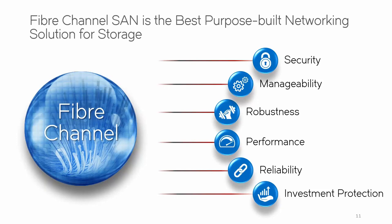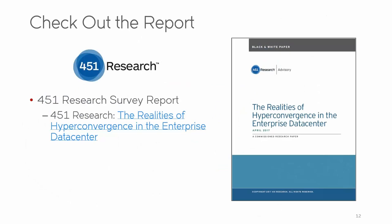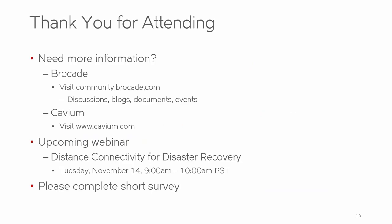Thank you, AJ and Praveen, for being with us today. For the full survey results, we encourage you to check out the 451 Research survey report discussed in this call - you can download it from the right sidebar on your screen, or it's posted on both of our websites. If you have any further questions or would like more information, you can reach us through Brocade's community page or Cavium's website. Please join us next time for our upcoming webinar as we discuss distance connectivity for disaster recovery. Please take a moment to complete the short survey that will pop up on your screen. Thank you for your time today and have a great day.